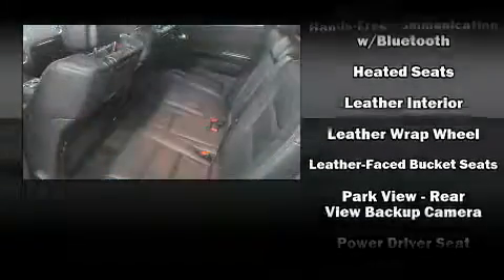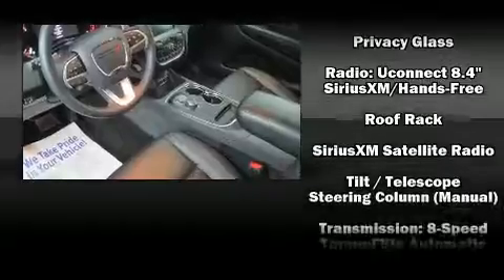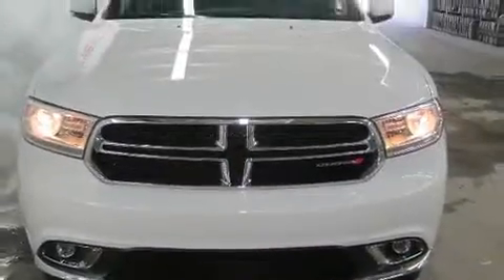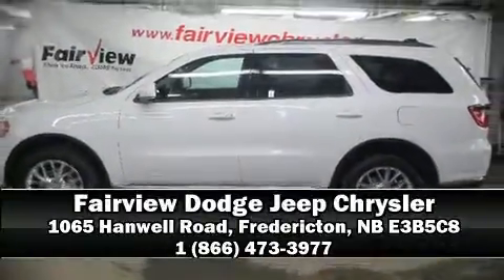This vehicle has achieved certified pre-owned status by passing a comprehensive certification process including a rigorous 125-point inspection. Our knowledgeable sales staff is available to answer any questions that you might have. Come on in and take a test drive.